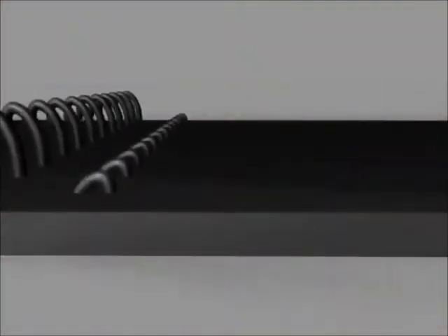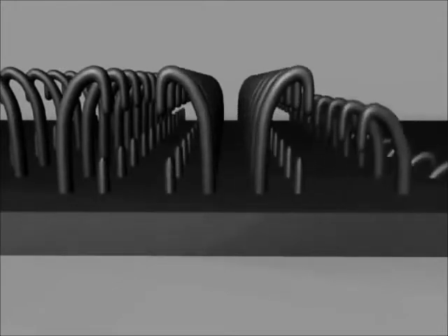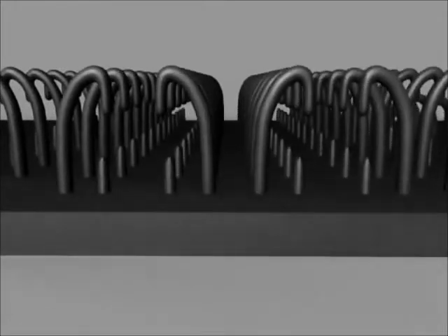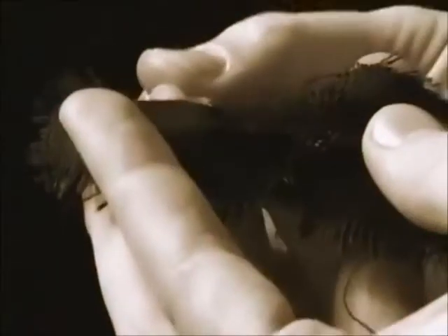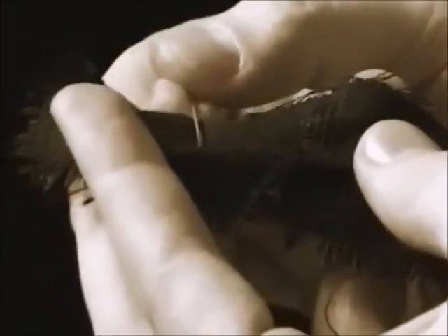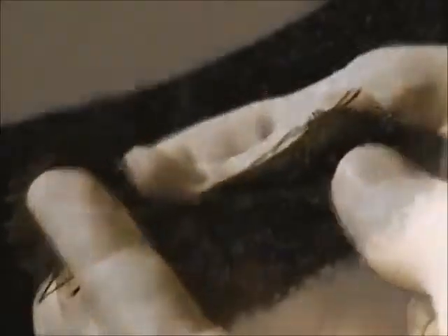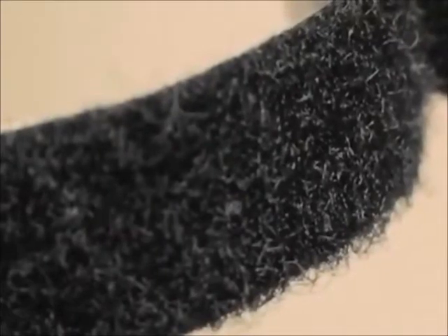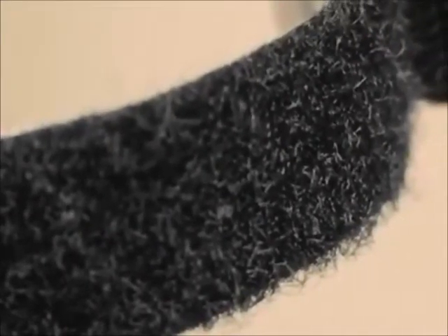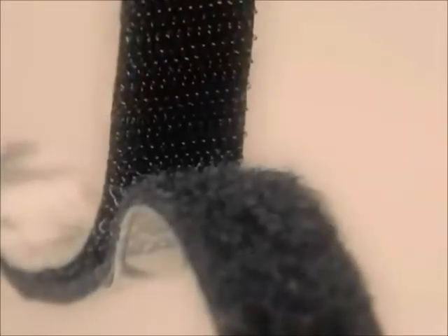De Mestral realized that these hooks could form the basis of a new type of fastener. By creating pieces of cloth with burr-like hooks woven into them, two pieces of his fastener could be joined. He experimented with various cloths and hook-making processes for three years, usually working with small batches of custom-woven cotton. The velvet-like appearance of this original cloth lent the product its name, which de Mestral derived from the French words for velvet, velour, and hook, crochet — the result was Velcro.